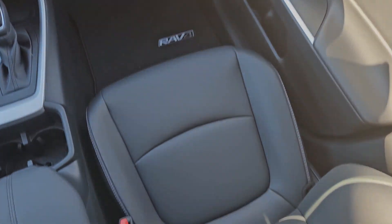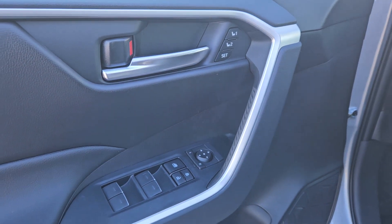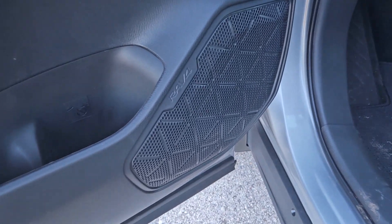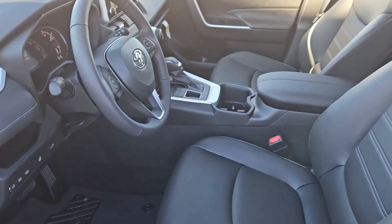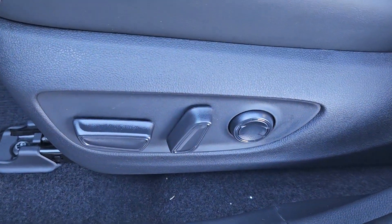These are just some of the great options this vehicle comes with: keyless entry, moonroof, heated mirrors, backup camera, satellite radio, power liftgate, steering wheel audio controls, aluminum wheels, dual zone AC, power driver seat.